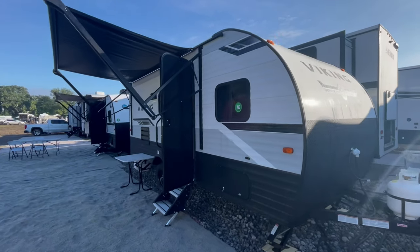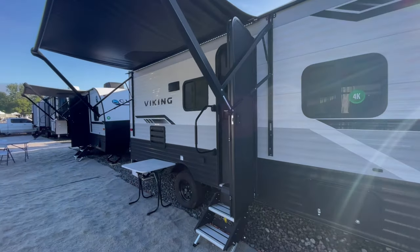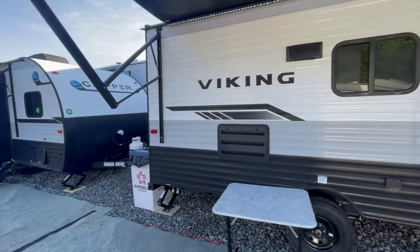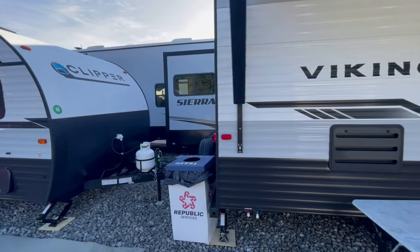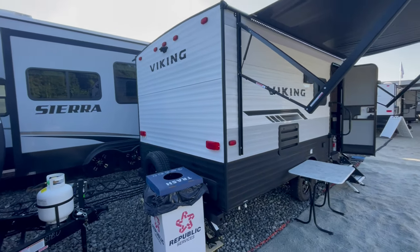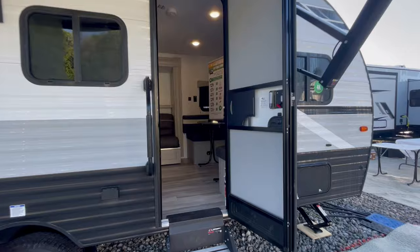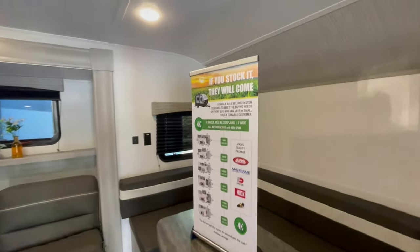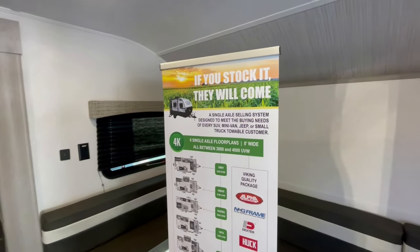All new 18BHS by Viking Clipper Travel Trailers. What's different? A U-shaped dinette Murphy bed up front, a sofa slide, and a little bit bigger bathroom. Enjoy the video, guys, because this was probably one of my favorite new floor plans at the Dealer Expo in Indiana.